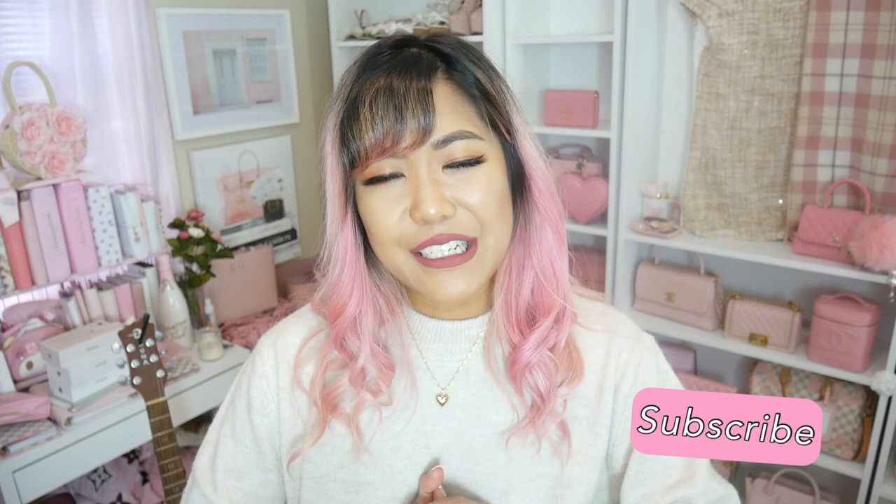Please don't forget to check out Ana Luisa by clicking the link down below. I'll also leave the names of all the pieces I showed you so you can find them on their website. They're having a Black Friday sale, so it's a great opportunity to pick up something for yourself or someone else for the holiday season. If you liked this video, please give me a thumbs up and subscribe to my channel if you haven't already. I upload videos every single week — thank you so much for watching. Stay safe, stay healthy out there and I'll see you next time.